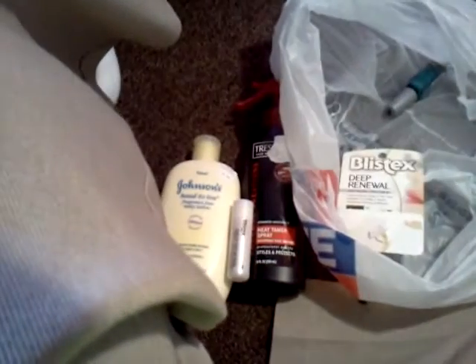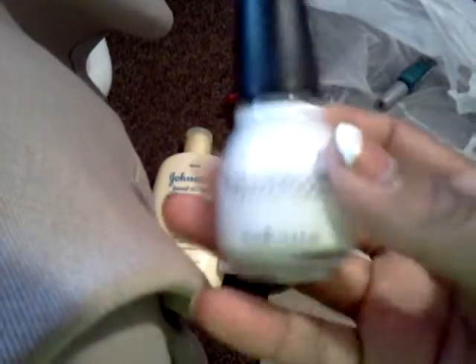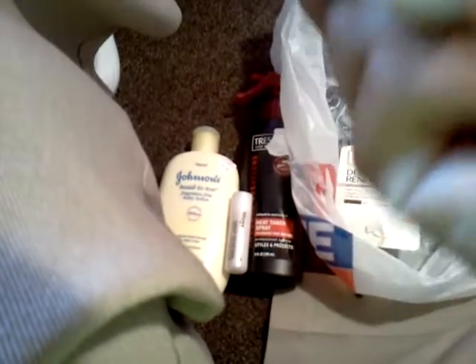Then I got some Sinful Colors nail polish. I got this white one because I'm running out of white — I like to do a little French tip. I ran out of my white so I got this one. It's called Snow Me White in Sinful Colors. I don't think my camera's going to focus, but yeah, it's called Snow Me White.